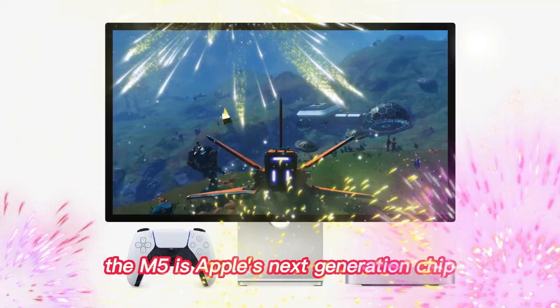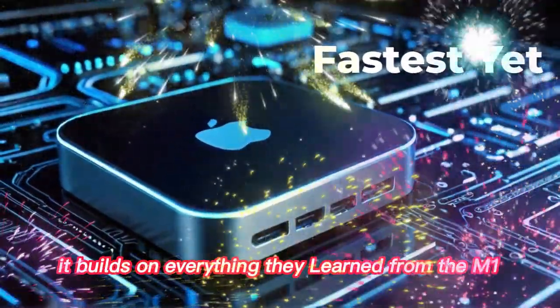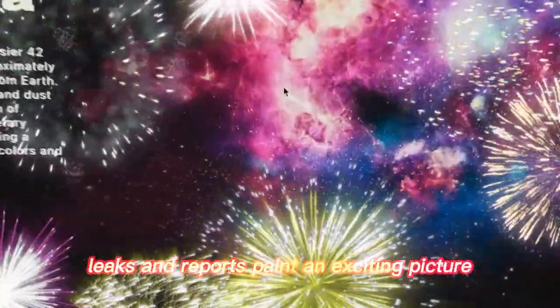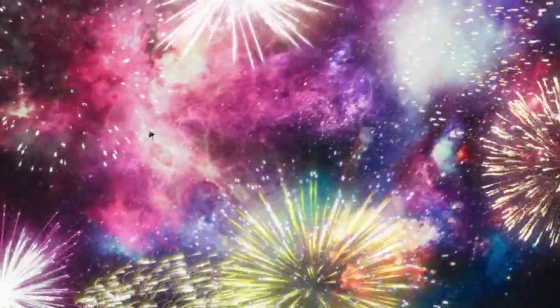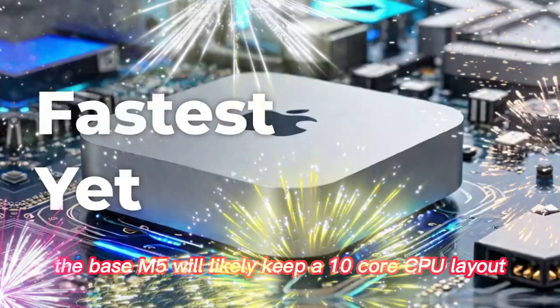The M5 is Apple's next-generation chip. It builds on everything they learned from the M1, M2, and M4 series. And while we haven't seen final specs yet, leaks and reports paint an exciting picture. The base M5 will likely keep a 10-core CPU layout.